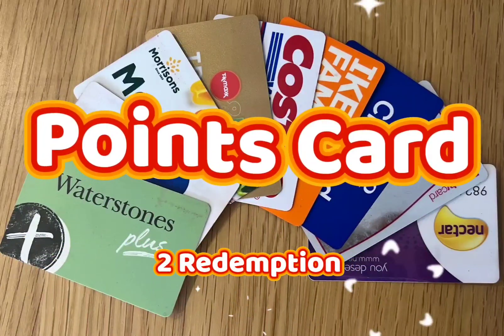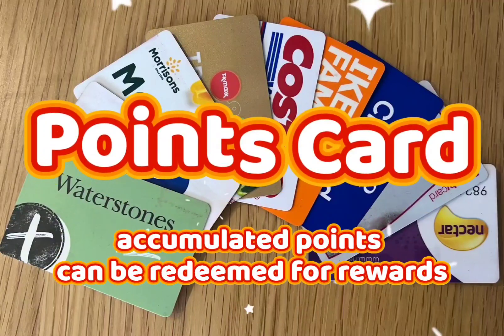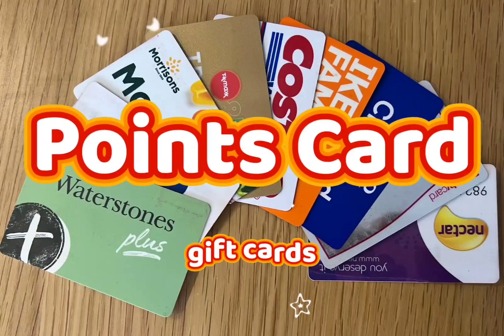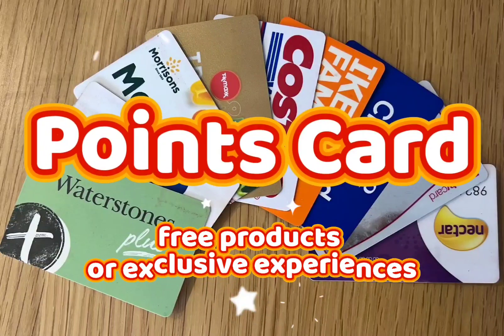2. Redemption: Accumulated points can be redeemed for rewards, such as discounts, gift cards, free products, or exclusive experiences.